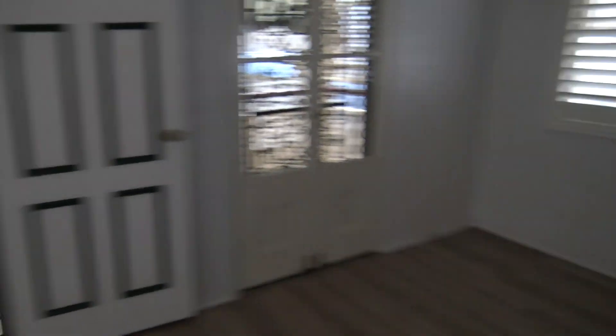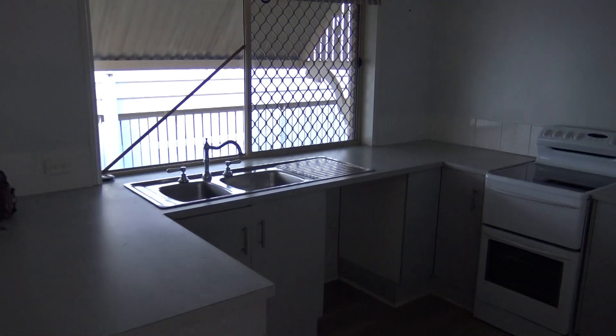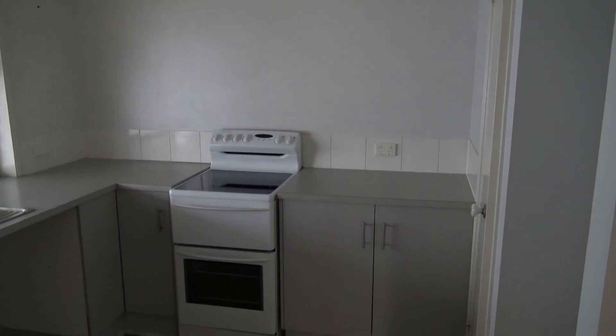Swinging back into the kitchen — just an open plan, low maintenance one. Double bowl sink with electric cooktop and oven.